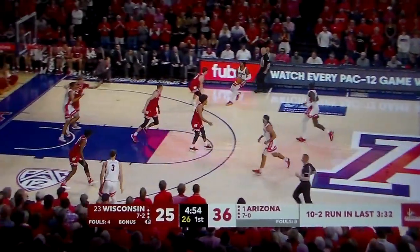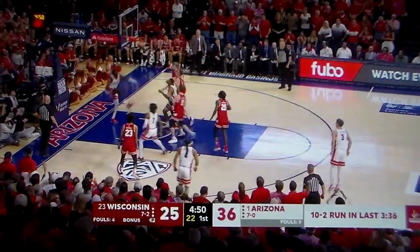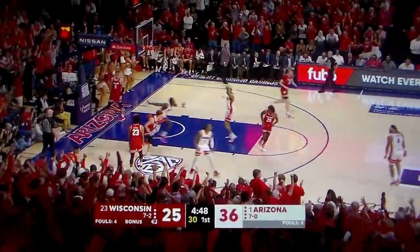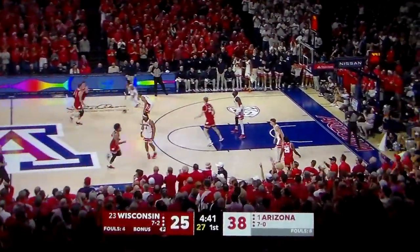The tip-in, here comes Arizona again — a 10-2 run. Well, the Elliott to fall off of the clock. A 7-0 run extends the lead to 13.